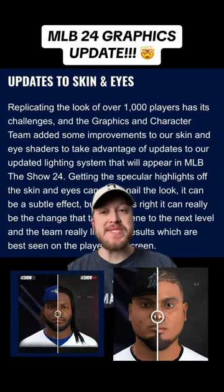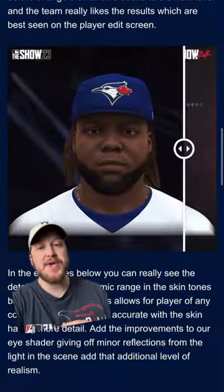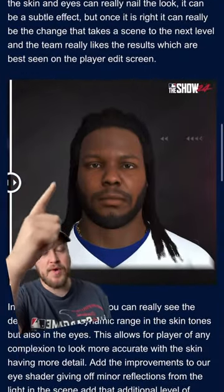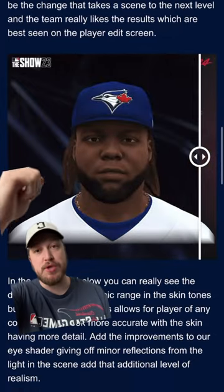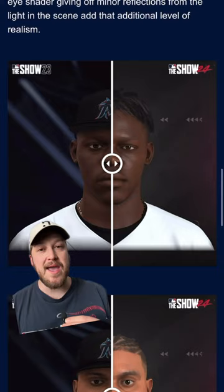For the first time since MLB The Show 17, we are finally getting graphic updates on player faces. I took a screen recording of the article because you had to drag it back and forth to see the difference between MLB The Show 23 and MLB The Show 24. The difference is night and day.